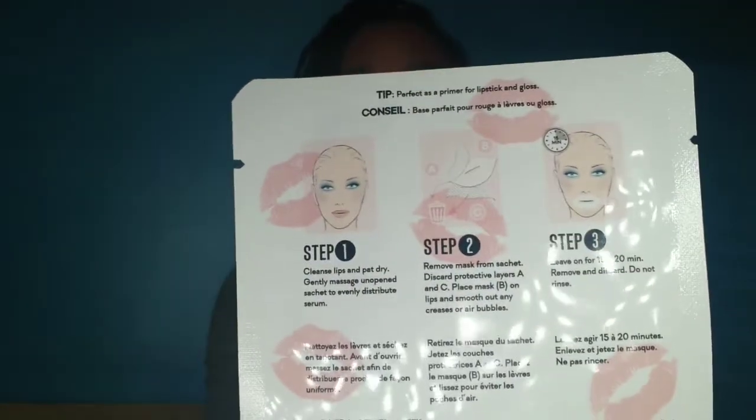The Star Skin lip plumping mask is £4.25 and it's a deluxe mini — the full size is £8.50. So this is the £4.25 mini version. Instructions are on the back. Look out for a giveaway or a video of me trying all these products to see if they actually work!